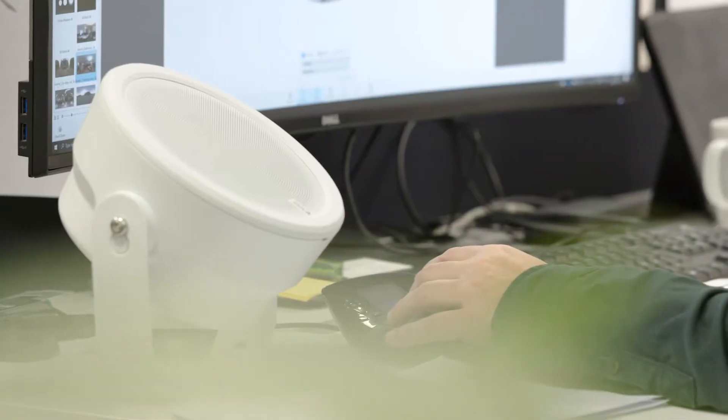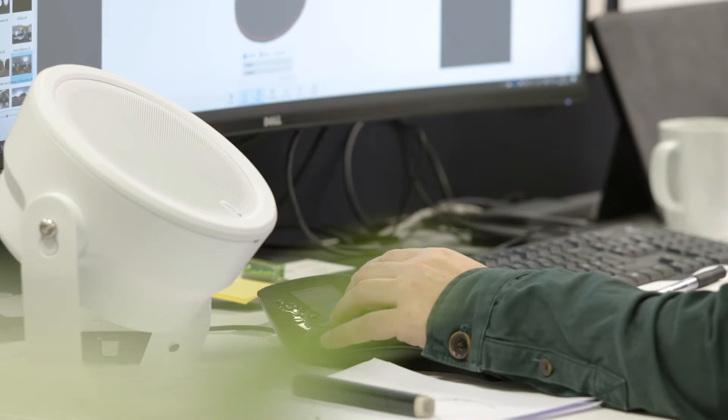Instead of keeping people safe by monitoring them through a lens, we are now able to interact and communicate with people.